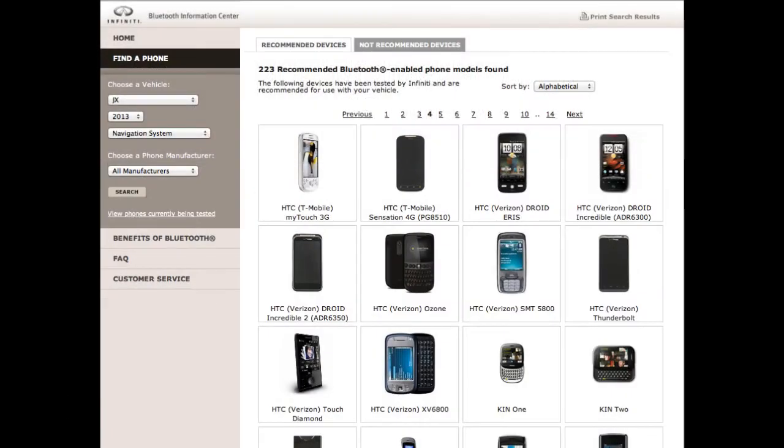For recommended phones and more information, please visit www.infinityusa.com/bluetooth.